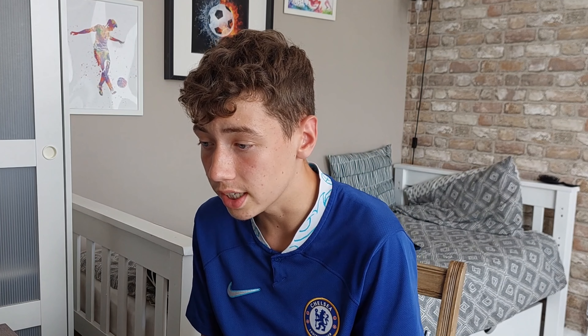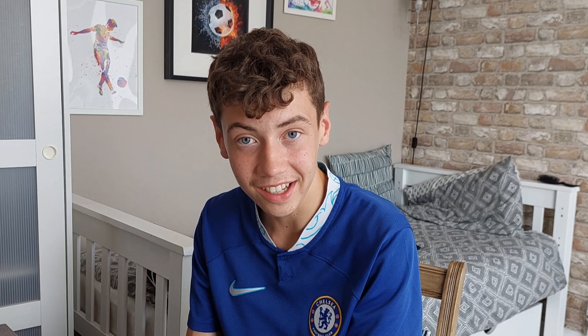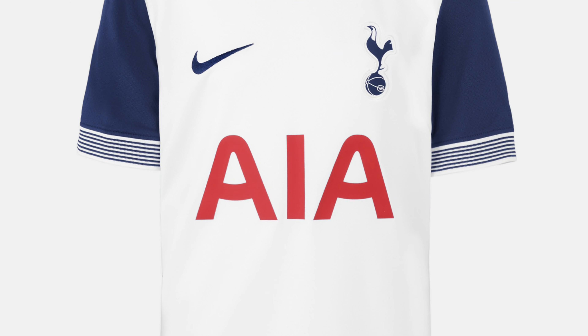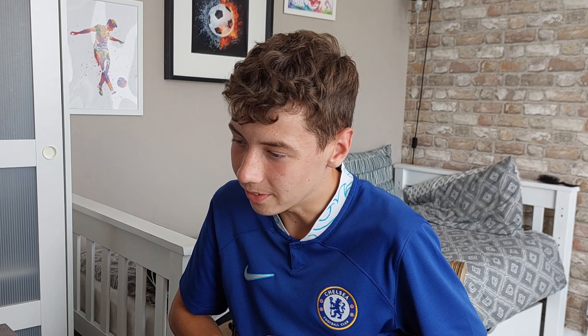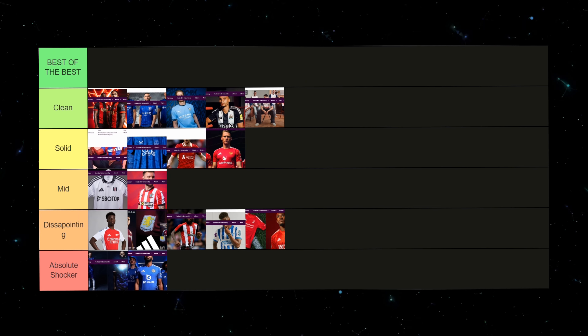Now going into our last three — Tottenham Hotspur have actually released a kit that's not just white; it actually looks kind of good. There's dark blue in the sleeve and the sides, we've still got the AIA sponsor, the collar is clean with the dark blue, and the ends of the sleeves with the lines look pretty good as well. Last season they did a complete white kit that was absolutely awful and so basic, but they've really improved this year. I'm going to put this in clean.